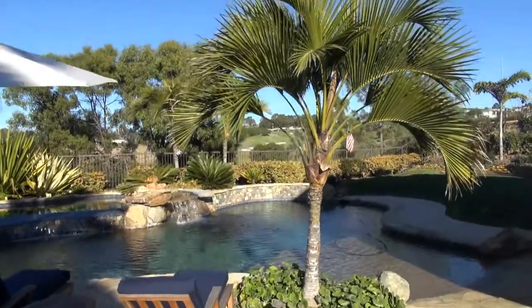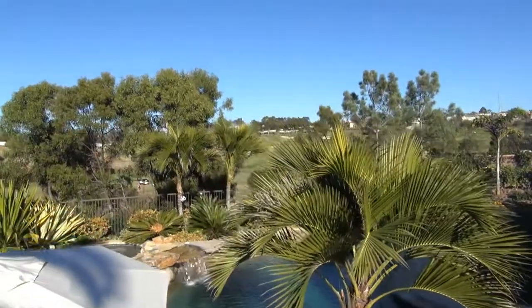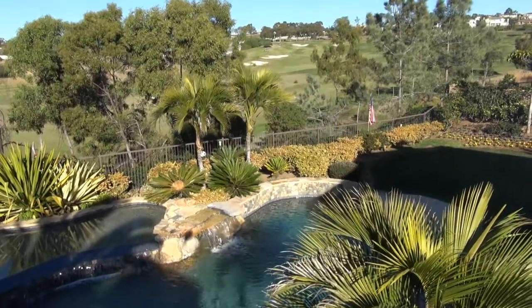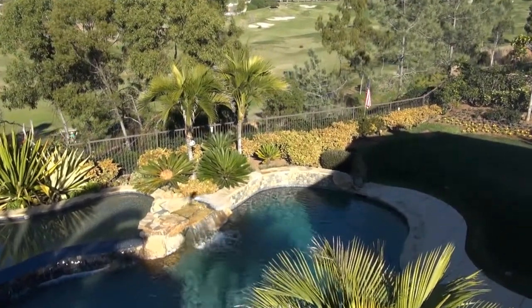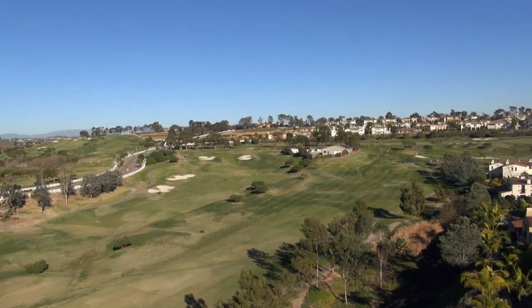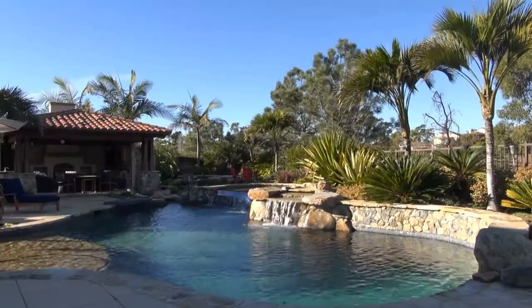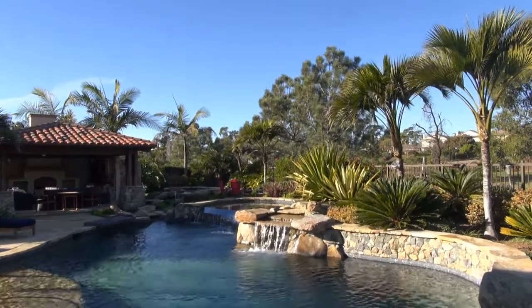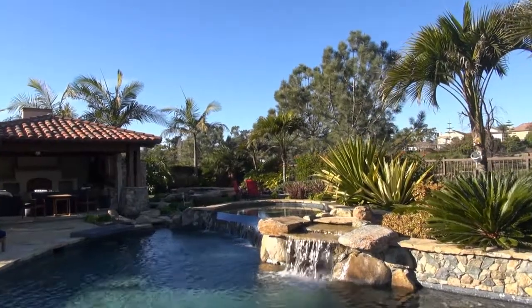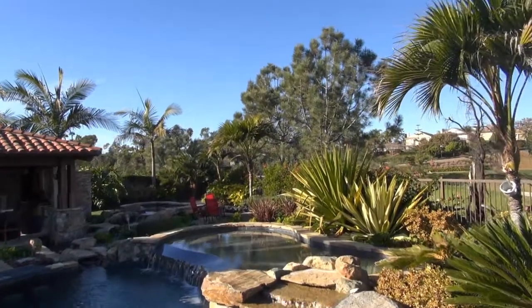We want you to come by and schedule an appointment with our team so you can see this in person, because video or pictures really don't do it justice. Standing here you get a view of probably one of the finest backyards available in this price range over the last year. It's so deep and spacious, and you have the best custom pool — a walk-down, multi-tiered pool with waterfall connections to the spa on the other side.